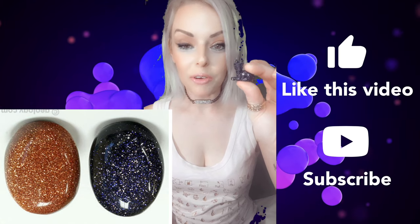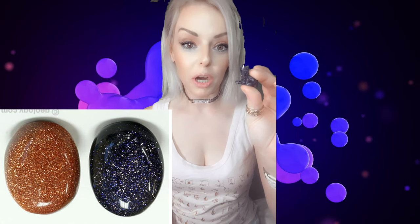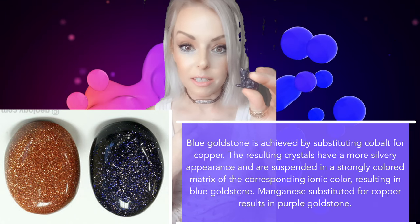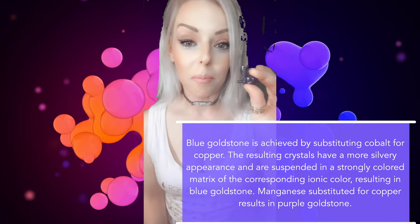Whilst red goldstone is made with copper, blue goldstone, which is also man-made from glass, can be made with cobalt or manganese, which gives it this shimmering blue color. So beautiful.